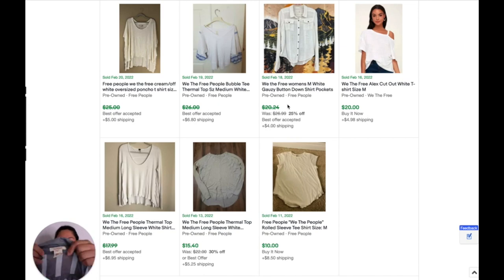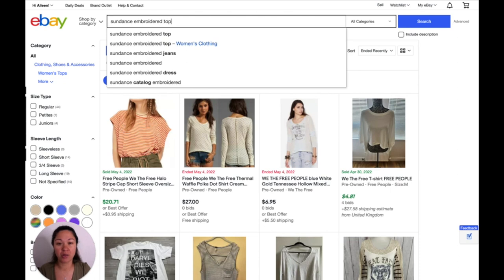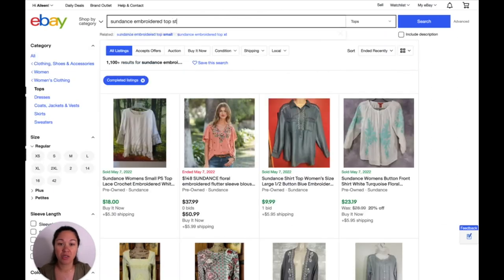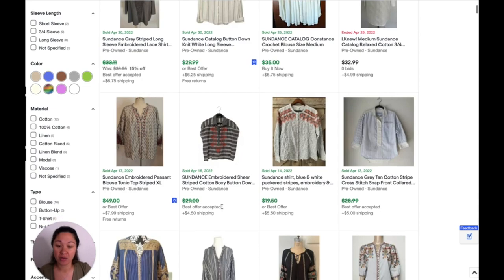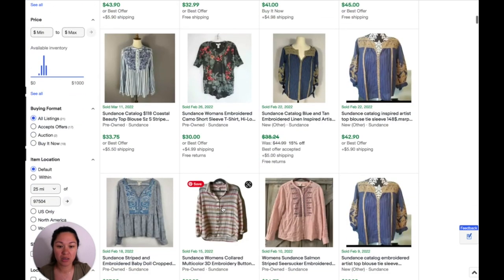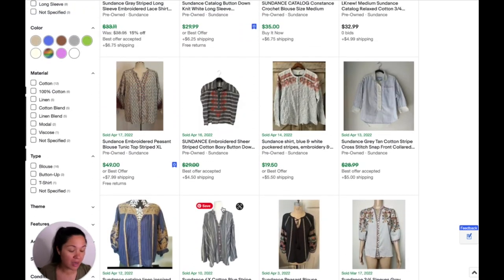Next is the Sundance shirt — like the boxy cut shirt with the embroidery on it. I search 'Sundance embroidered top' — there are 1,100 of them, so let me put 'striped' to find one that's really similar. 'Embroidered sheer striped cotton boxy button down' — they had it at $29 and they accepted a best offer. So I'm going to say about $25. I like to be a little bit conservative and then I'll price a little bit higher because I do take offers on things.